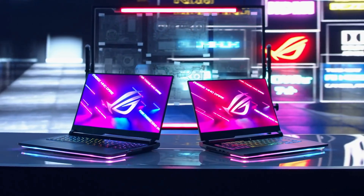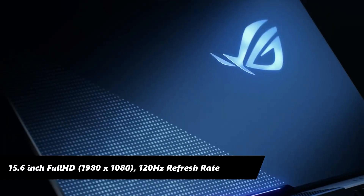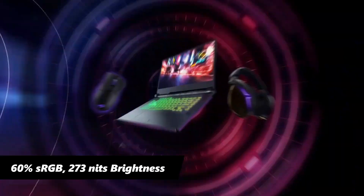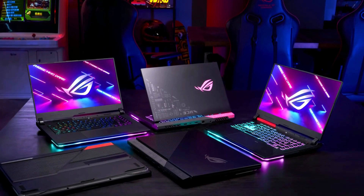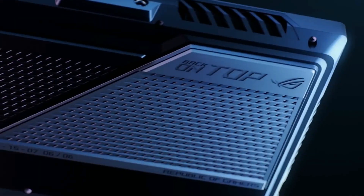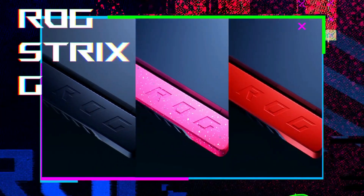The ROG Strix, on the other hand, comes with a 15.6-inch IPS display with a 120Hz refresh rate, 60% sRGB color gamut, and 273 nits average brightness level. Here, the ROG Strix has an advantage over the MSI GF63, providing a 120Hz refresh rate screen with higher brightness and better color accuracy.